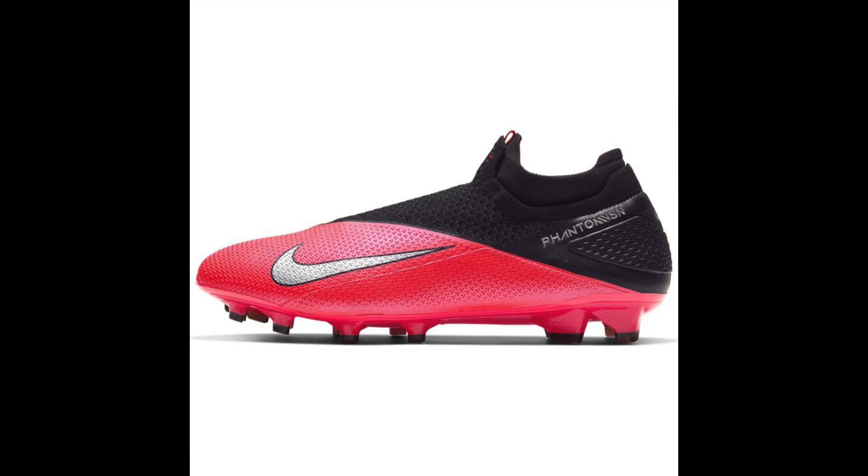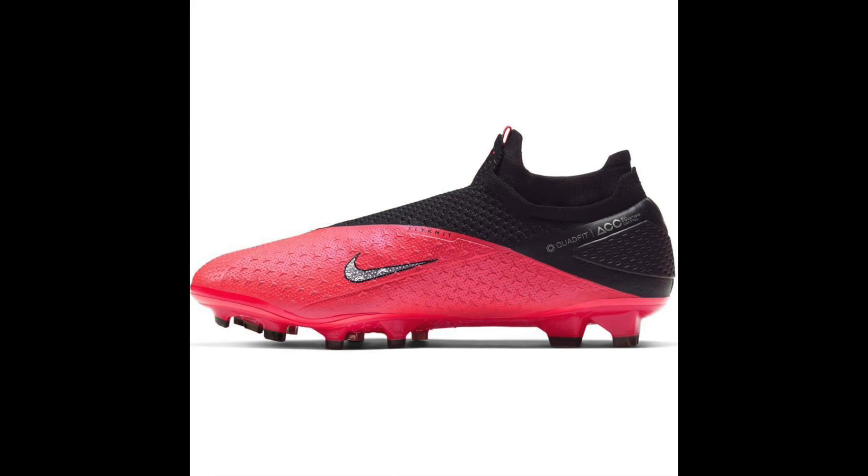At number four we have the Phantom Venom's brother, the Phantom Vision. That ghost lacing system and quad fit technology — where you pull the laces tight and the whole boot wraps around your foot — is personally a little bit too bulky for me. I did have a pair of the Phantom Vision 1s, and with the recently released Phantom Vision 2 there's not much different; it's basically just a graphical update with a few minor tweaks, like an extended striking grip with more of a half-and-half or one-third triangle design.